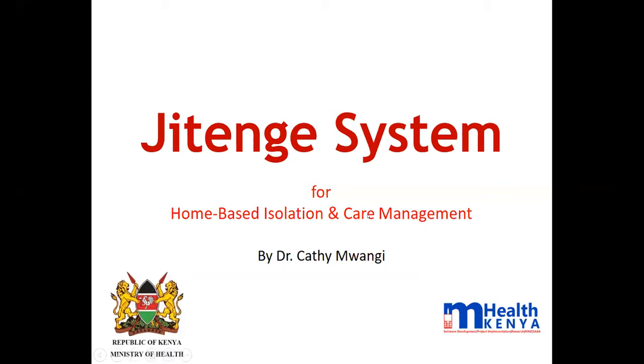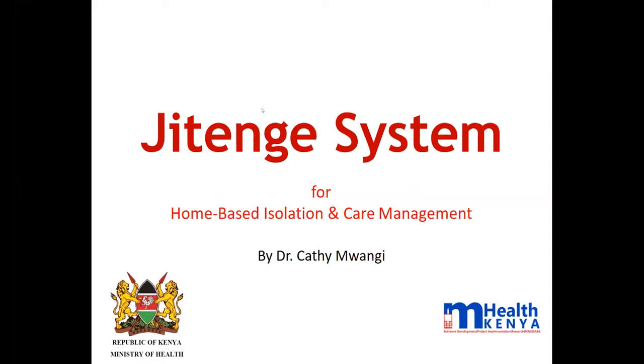Jitenge is a system that was developed starting in March. mHealth Kenya has been working closely with the Ministry of Health for many years, supporting the HIV space and also supporting the Emergency Operations Center. The EOC system, called the Emergency Response and Alert System — EARS — is a system we developed for them, and Jitenge was developed as a module that feeds into that emergency response and alert system.